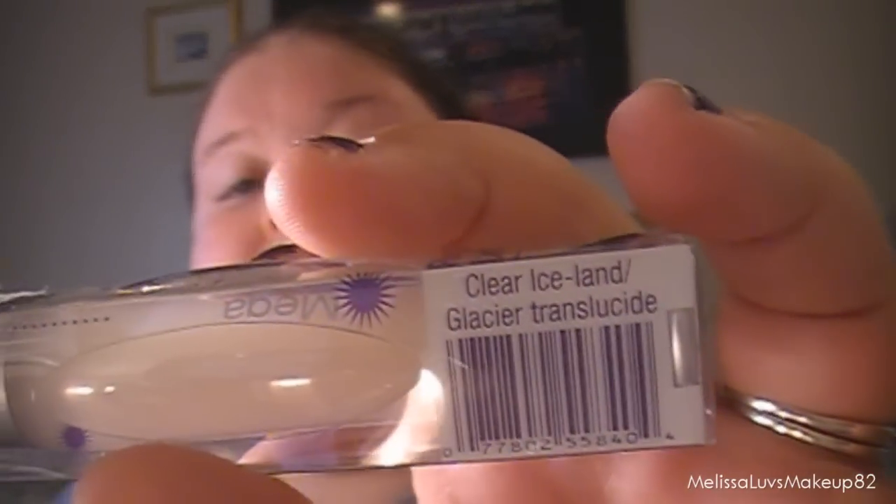She got me this Wet and Wild Pumping Lip Gloss. I have one of these but it's almost gone, so that's okay. I don't think it looks clear like this — I think it's a color — but these are awesome, I like them a lot. This one is just in 'Clear Ice.' Next she got me this Wet and Wild palette in 'Amazon Greens.'